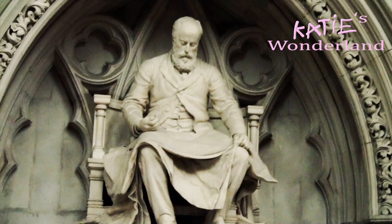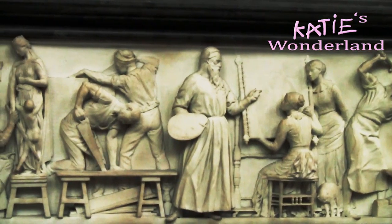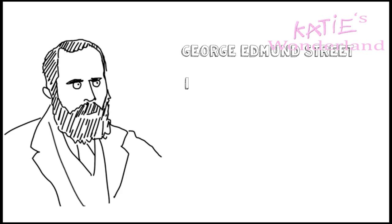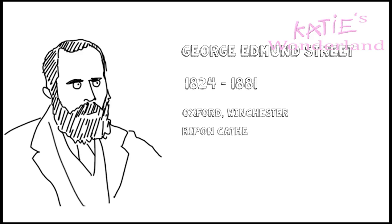It was designed by George Edmund Street, born in 1824, who unfortunately died before the building was completed. It was opened by Queen Victoria on the 4th of December 1882. Edmund Street was a renowned architect who used a lot of Gothic styles in his working life, seen in his popular works which included restoration of Oxford, Winchester and Ripon Cathedral, Bristol Cathedral, and the Royal Court of Justice.